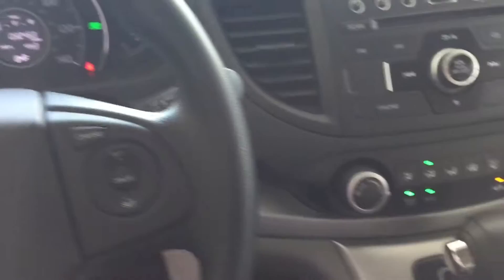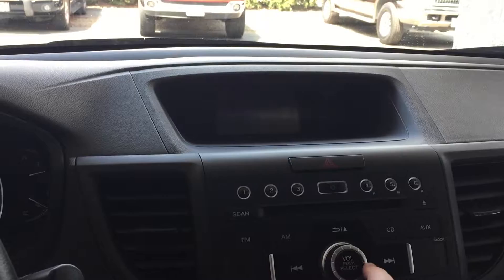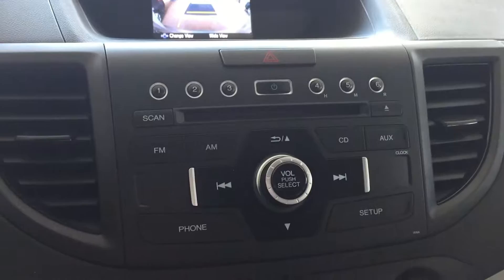When you pop it in Reverse, the backup camera pops up here, and if you press the volume knob it will change the view — so that's looking straight back, straight down behind the CRV, and this is the wide view. I'll explain those to you more once you come back in and we get to drive it.